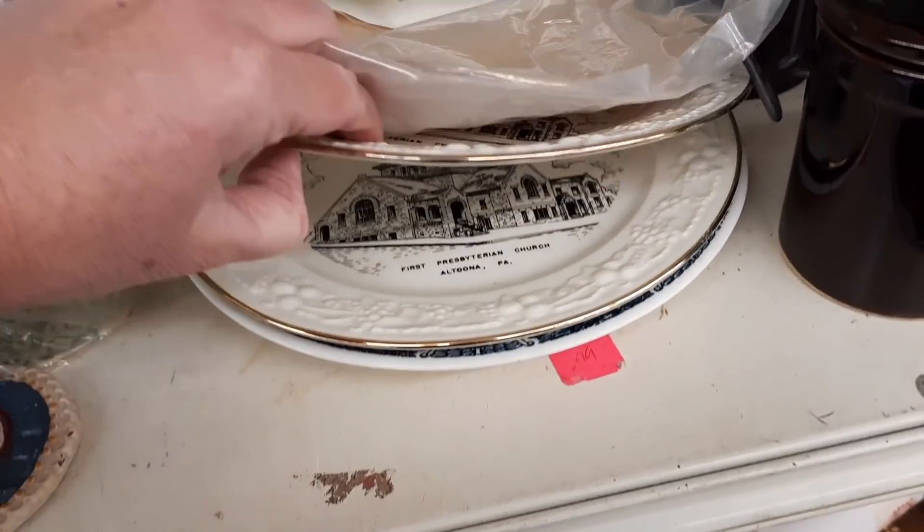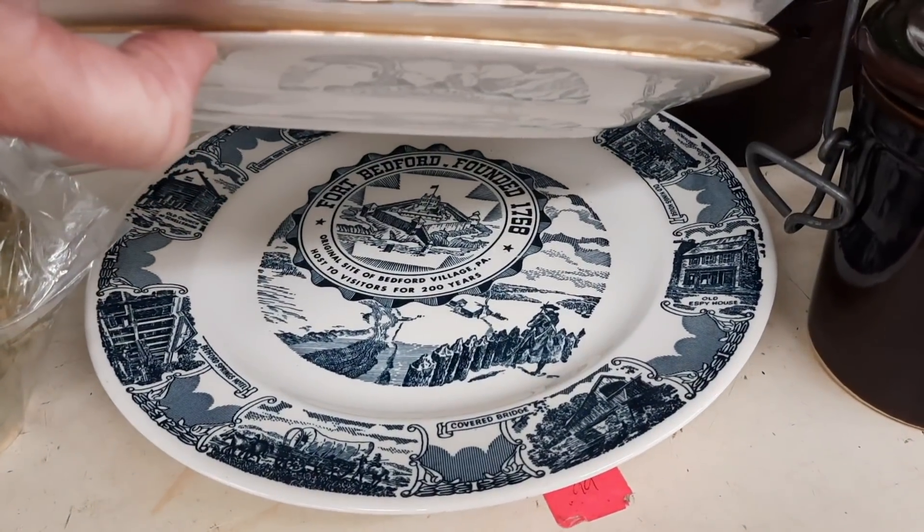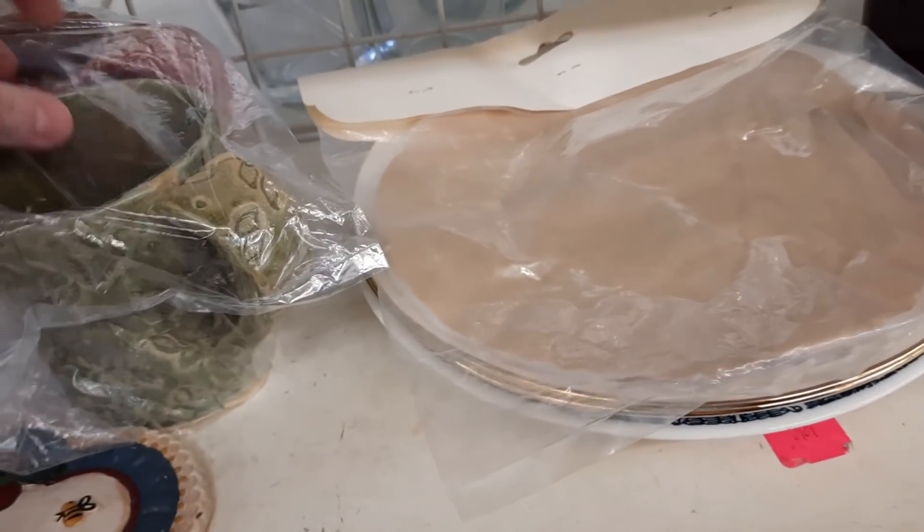This was a stack of church plates, but I was seeing if maybe they snuck something else in there — and they hadn't. So I left those on the shelf.